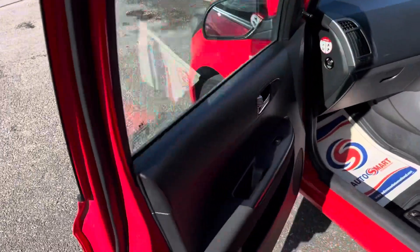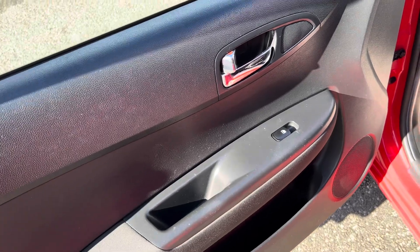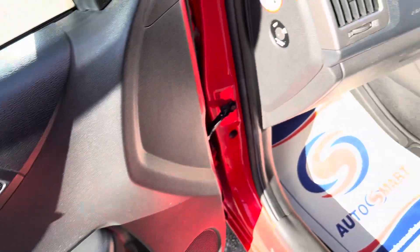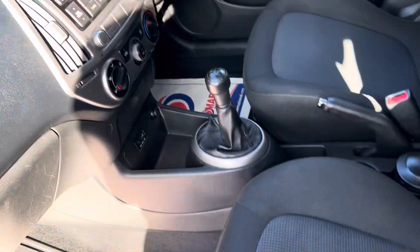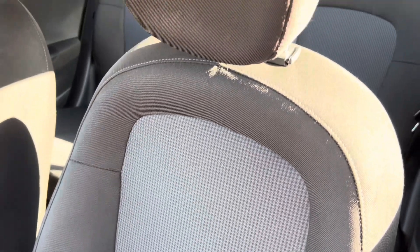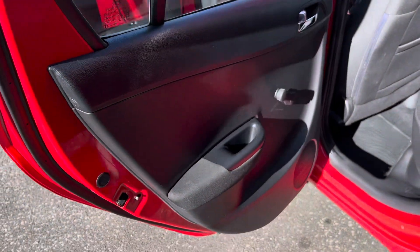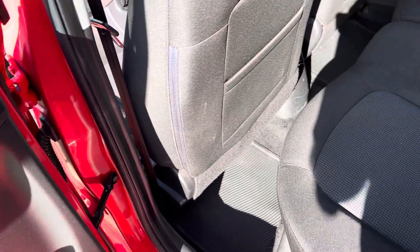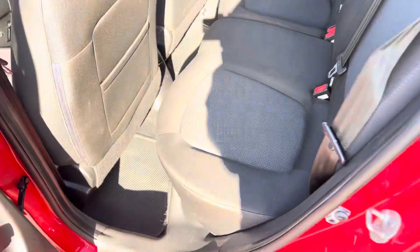Just to show you the interior — it's absolutely lovely, there are no issues whatsoever. There's your window regulator and your window switch. The seats are in lovely condition. I'll show you how the rear looks like as well — it's got manual levers on the rear, while the front windows are electric. The seats are in absolutely lovely condition; there are no tears or rips or anything like that in them.